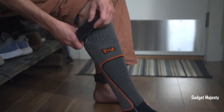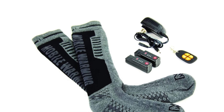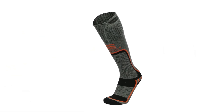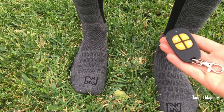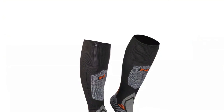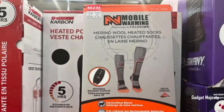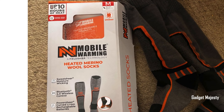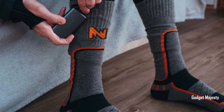Imagine having toasty warm feet even in the coldest of winters. These heated socks are like magic for your toes — they don't just keep your feet warm, they go all the way up to your calves, so you're cozy from your toes to your legs. The best part? They last up to a whopping 16 hours. Plus they're made from fancy merino wool, so they're comfy and won't make your feet sweaty.